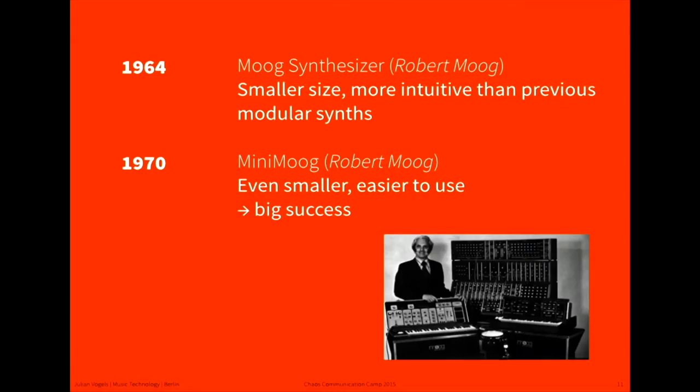Then, very popular — Moog invented the Moog and the Mini-Moog, which until today are super famous for their fat sound and were a very huge commercial success.